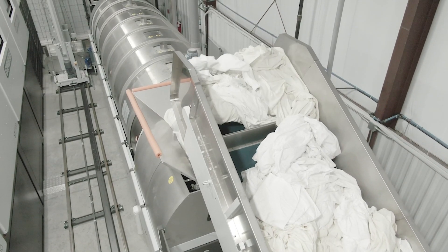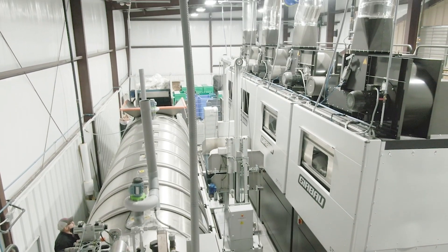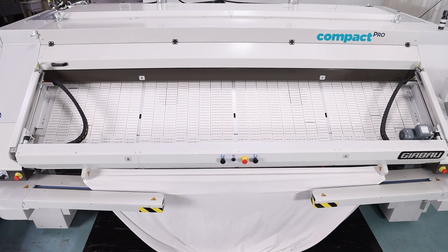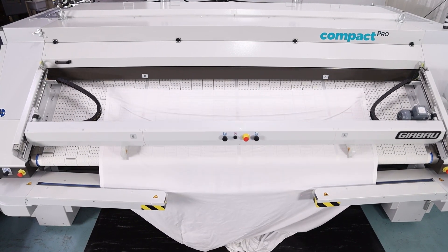Labor robotics is any human function that could be replaced with a machine. And that would, in the hospitality segment, really start with anything from loading automation into the washer, unloading and take-away conveyors, all the way to clip and spreading and feeding robotics into an ironing system.